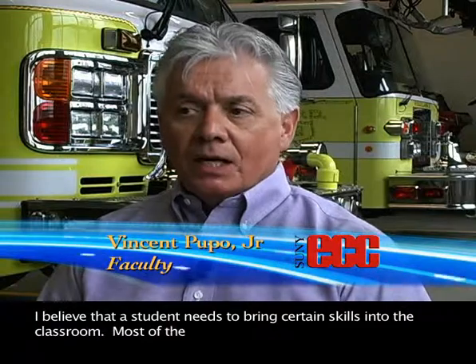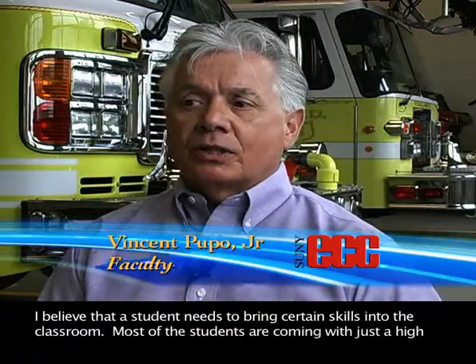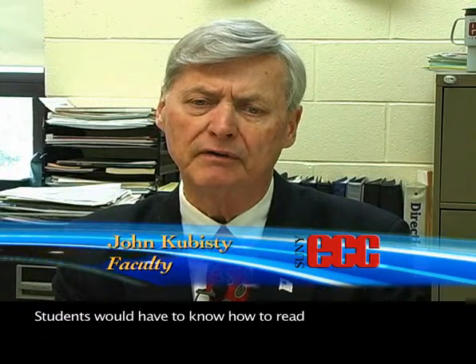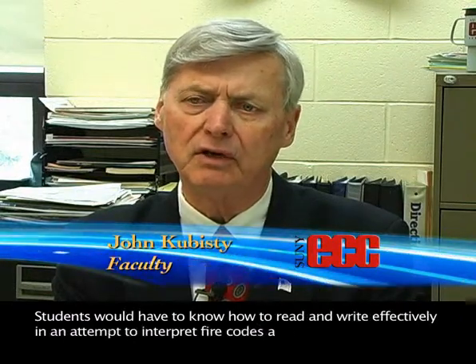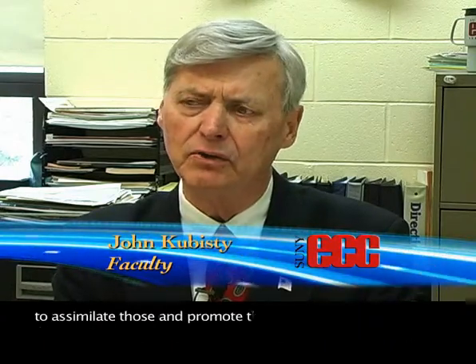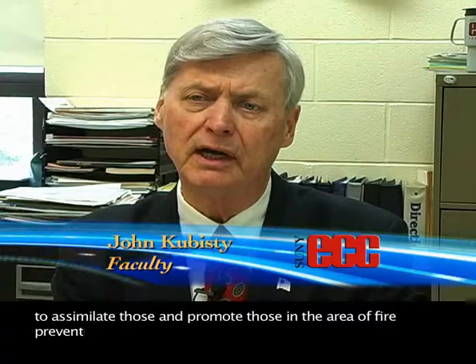I believe the student needs to bring certain skills into the classroom. Most students are coming with just a high school education, some with advanced education but returning for these fire courses. Some of the most basic things they need — and sometimes neglect — is the ability to not only read and comprehend, but to be able to write. Students need to read and write effectively in order to interpret fire codes and standards and promote those in the area of fire prevention.